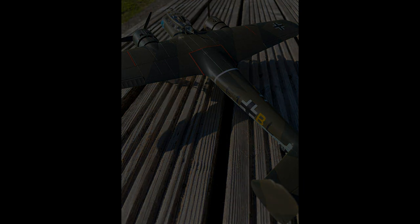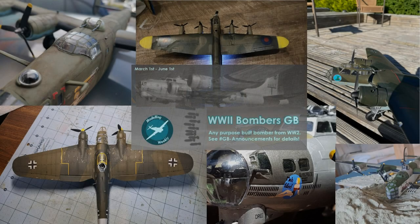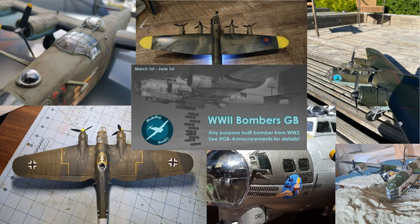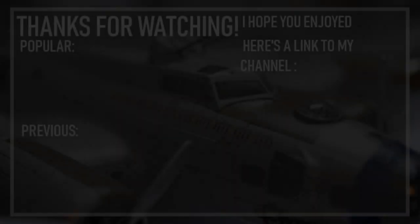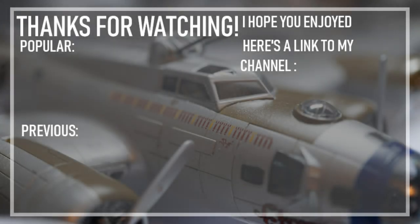Well, that's everything in the group build covered. Once again a massive thank you to all that took part and a special thanks once again to Aidan. I really hope you guys are looking forward to the next group build, which will probably happen sometime between the start and middle of July. Until then I'll see you next time — bye! Thanks for watching and I hope you enjoyed. If you did, feel free to drop a like and comment your favourite build down below. Thanks everyone and I'll see you next time!